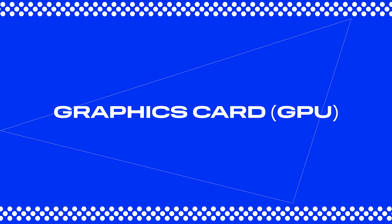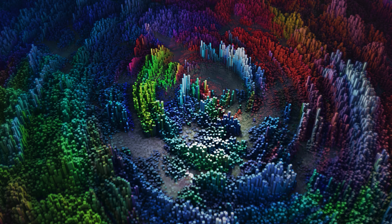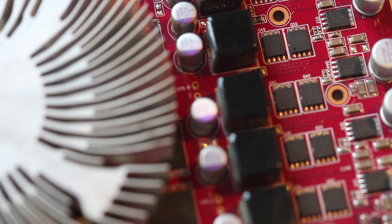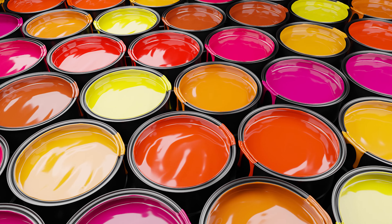Next is the graphics card — the GPU. If the processor is the movers, the graphics card is the artist's decorator. It handles everything related to graphics: rendering complex effects, working with 3D, and so on. The graphics card has its own memory called VRAM. Think of VRAM as the artist's palette — the more colors, or VRAM, they have, the more detailed their artwork can be. For video editing, you need at least six gigs of VRAM.